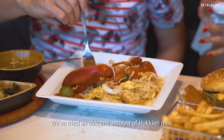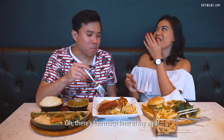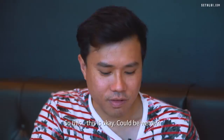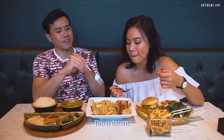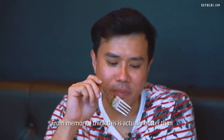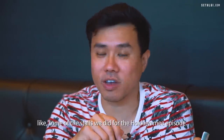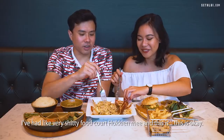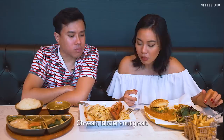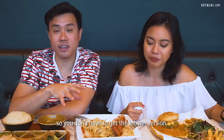We've tried an obscene amount of Hokkien mee — going back to our first episode. I like the texture of the noodles and there's a good amount of sauce. Could be wetter. The thing that stands out is the chilli — it tastes unique. From memory, this is actually better than some of the stalls we did for the Hokkien mee episode. The lobster is really tough though, so the lobster version isn't great. They also do a regular Hokkien mee if you don't want the lobster.